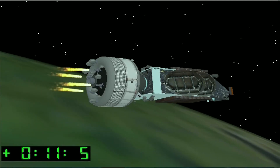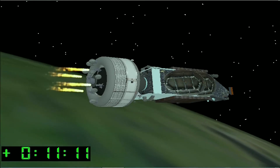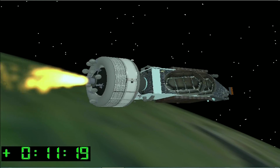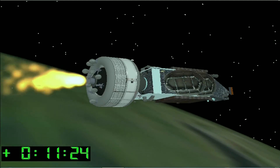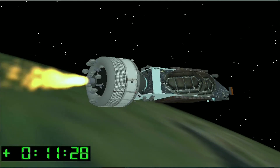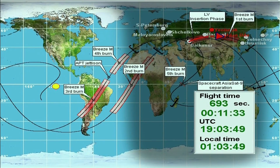Soon we will have Stage 3 separation from the Breeze-M. The orbital unit — the spacecraft together with the adapter, separation system, and Breeze-M — will be traveling at approximately 7,300 meters per second at the moment of separation. The Breeze-M will ignite for its first burn about one and a half minutes later and will last about 4.5 minutes. About four minutes after the first main engine cutoff, or MECO-1, the vehicle is scheduled to go out of range of our ground tracking stations.